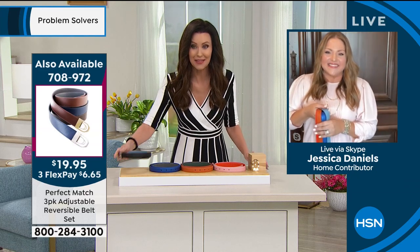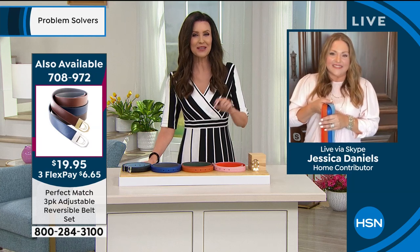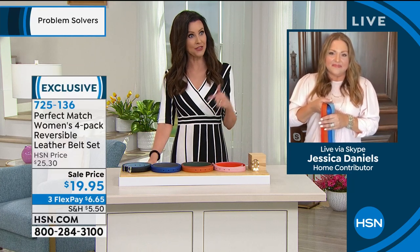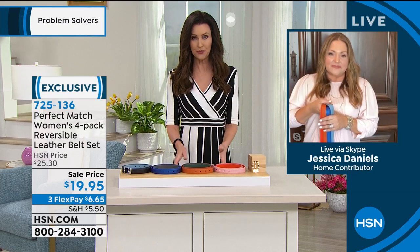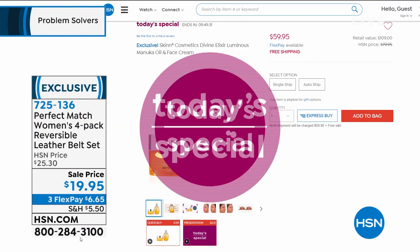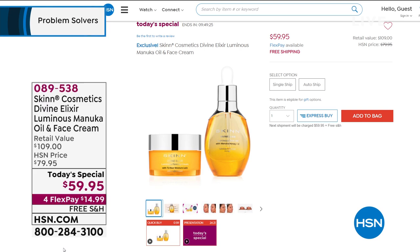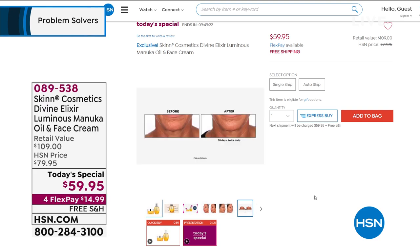Why not get basically sixteen different leather belts? The other belt set is a three-pack, also reversible, in deeper colors: black and navy, light brown, dark brown, gray, and tan. That one fits up to a 46-inch waist.